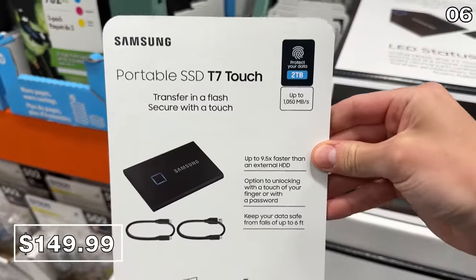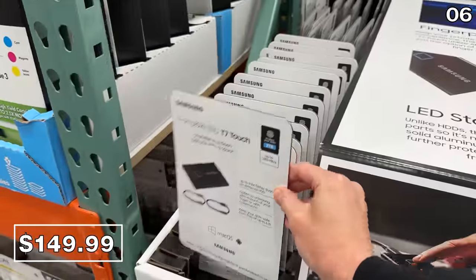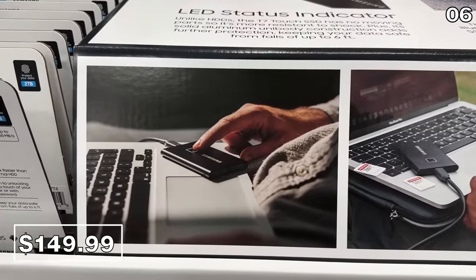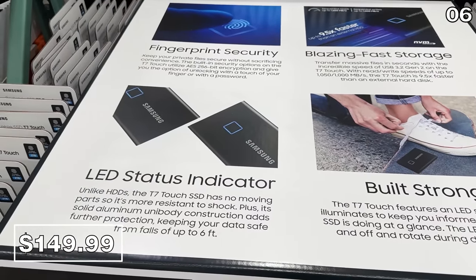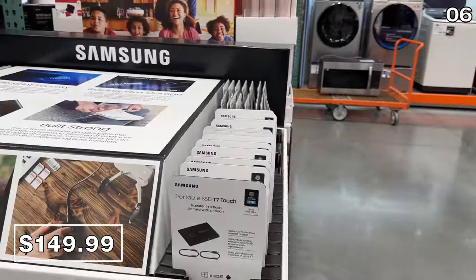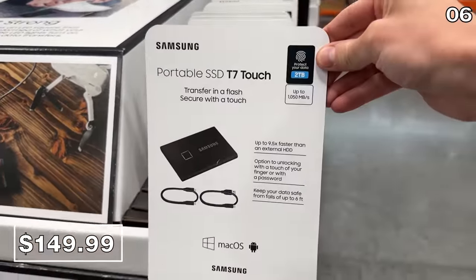In the number six spot, if your spring cleaning routine has a digital connotation in your household, this two-terabyte Samsung solid state drive is $70 off at $150. Spring cleaning sometimes includes file organization, backups, and organizing digital photos and videos. It has a fast write speed for both Mac and Windows, and a fingerprint reader built in for added security — very rare to see at this price and for a drive of this size.